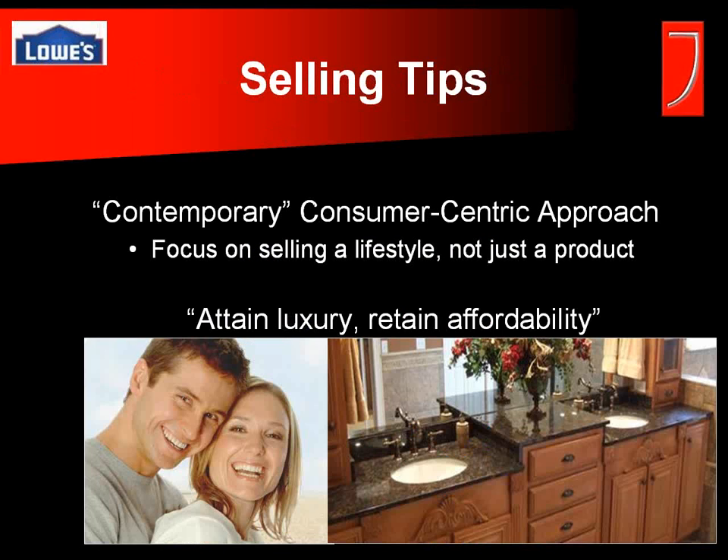Some selling tips: yes, granite is antimicrobial, durable, and has a great return on investment. But the real reason people buy granite is because they want the look of granite in their bathroom — essentially, you're selling a lifestyle. Although people want that luxury, they don't want to give up affordability, and that's where we come in at Lowe's. We offer all the benefits of shopping at a specialty granite shop within the Lowe's environment, including everyday low prices and the satisfaction guarantee.